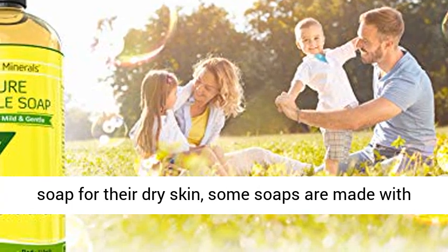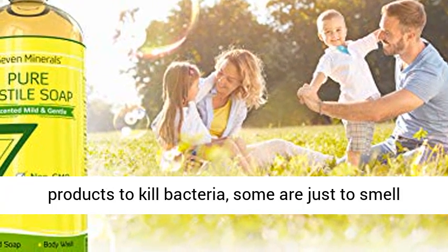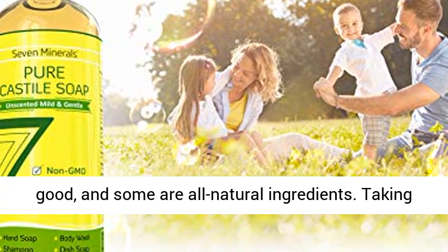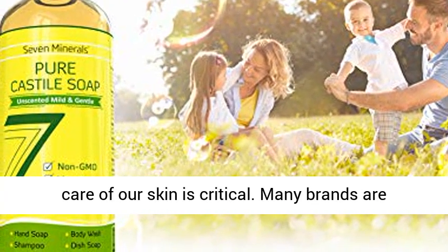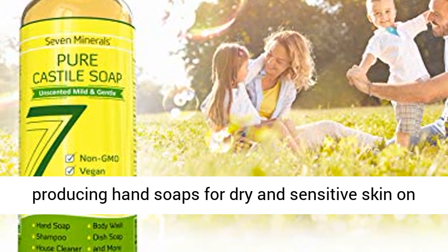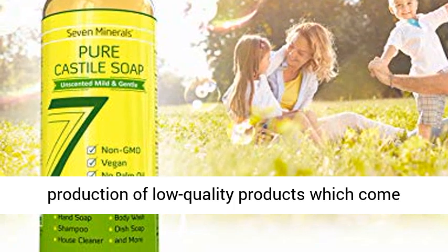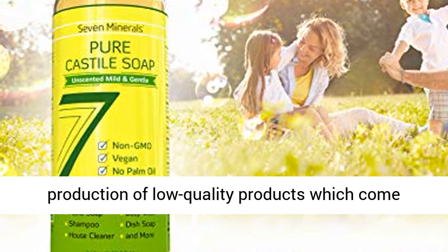There are hand soaps made with different ingredients used by a variety of people. Some people require a softer soap for their dry skin, some soaps are made with products to kill bacteria, some are just to smell good, and some are all natural ingredients. Taking care of our skin is critical. Many brands are producing hand soaps for dry and sensitive skin on the market today, which has resulted in the production of low-quality products that come highly priced.